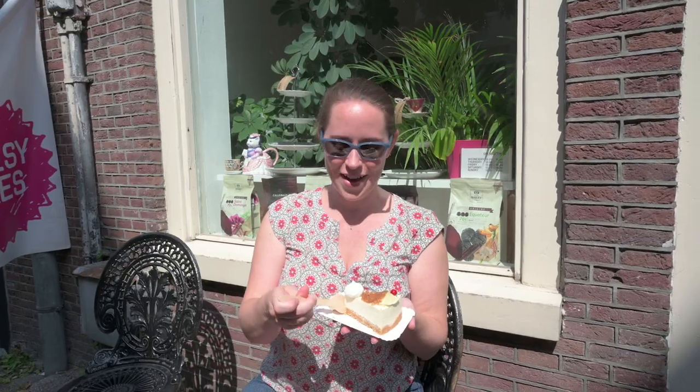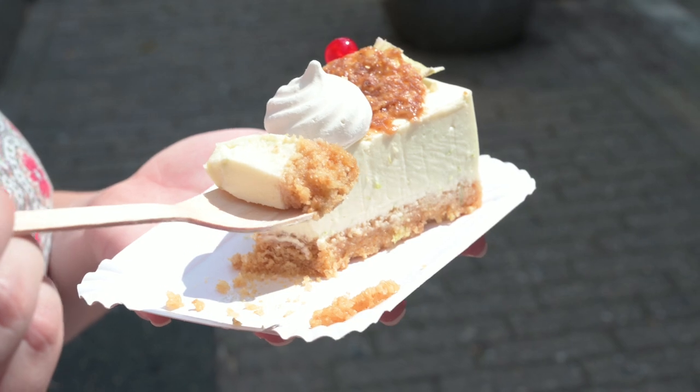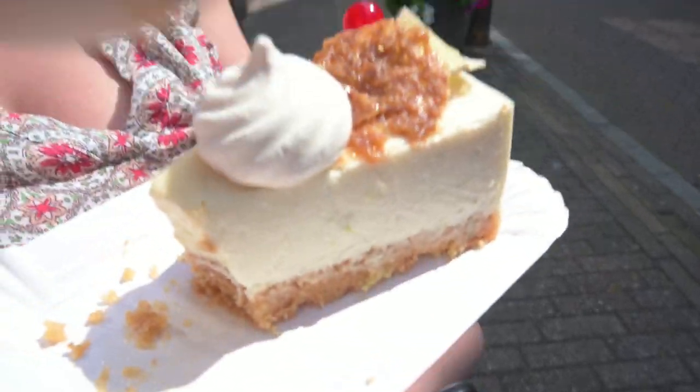We're here at Cheesy Cakes, which I discovered by just Googling sweet things — it has so many five-star reviews that we had to come try it. He has no-bake cheesecakes, regular baked New York-style cheesecakes, gluten-free, vegan — all kinds. He bakes everything right here in this little shop, which is amazing. We got key lime cheesecake and the flavor is just perfect — not too tart, which I love. And it's not whipped cream on top — it's meringue!